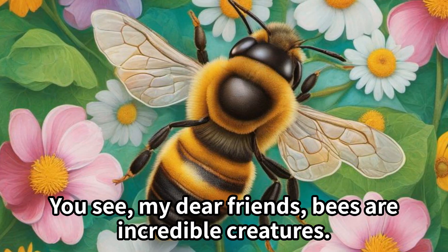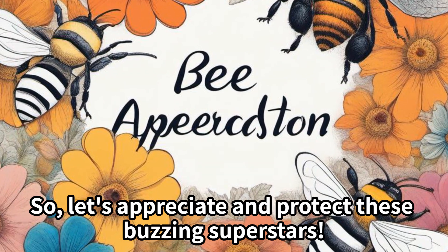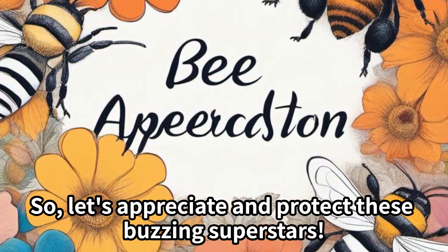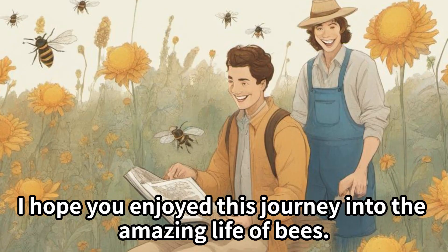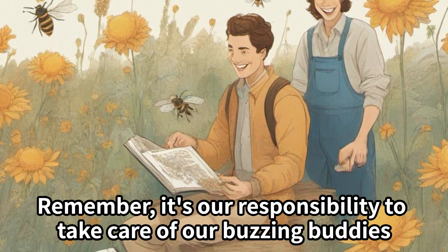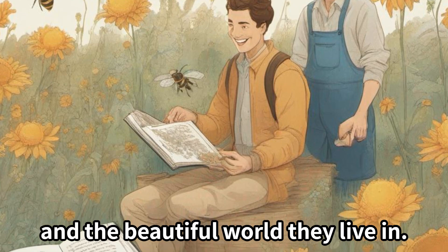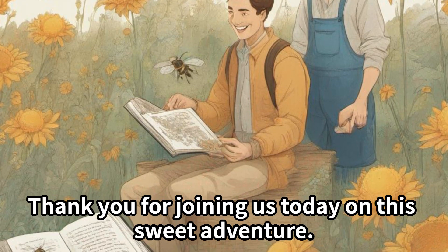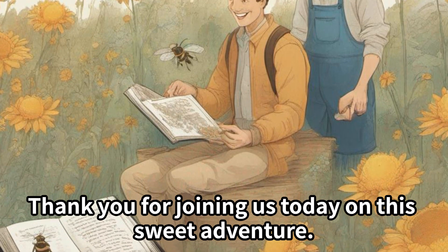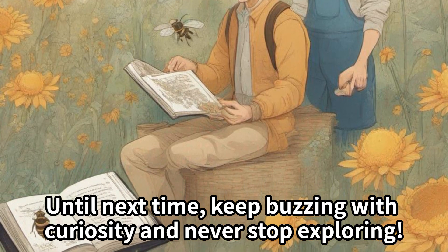Bees are incredible creatures — they not only make honey but also help our environment flourish. So let's appreciate and protect these buzzing superstars! Remember, it's our responsibility to take care of our buzzing buddies and the beautiful world they live in. Thank you for joining us today on this sweet adventure. Until next time, keep buzzing with curiosity and never stop exploring!